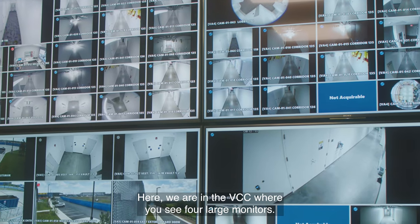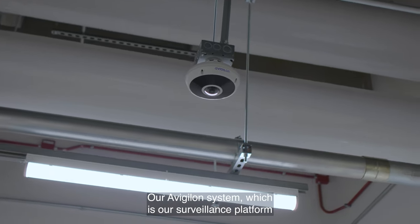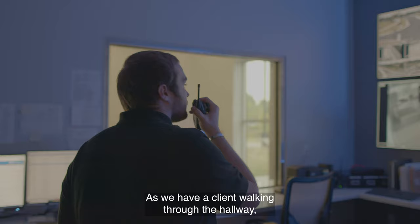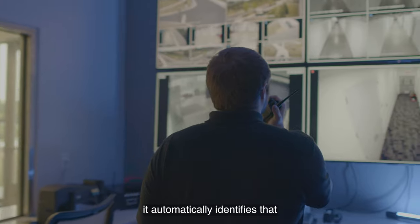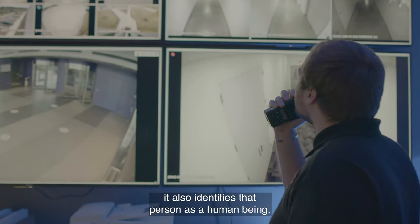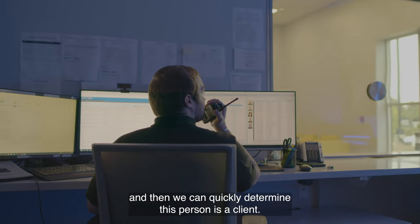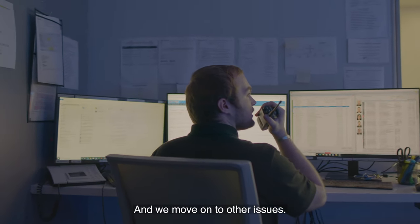Here we are in the VCC where you see four large monitors. Our Avigilon system, which is our surveillance platform for the data centers, is our security standard at all of our data centers. As we have a client walking through the hallway, it automatically identifies that we have something going on. It also identifies that person as a human being. We can then quickly look at it — it's front and center — and determine this person is a client, they're not a threat, and move on to other issues.